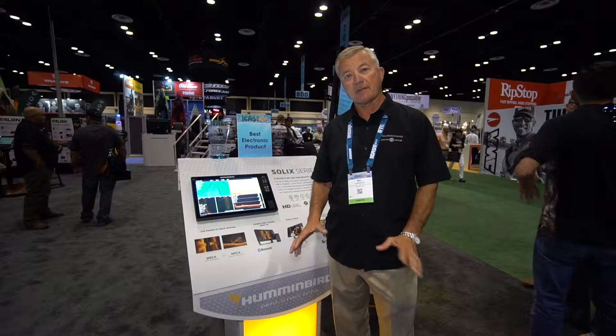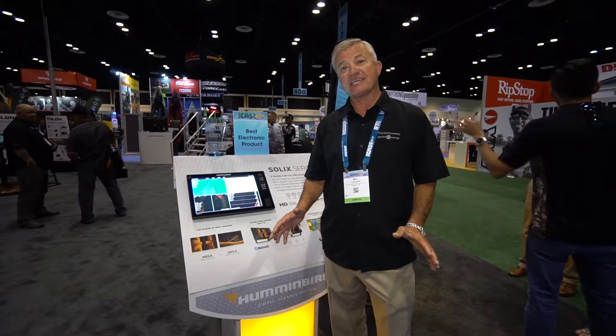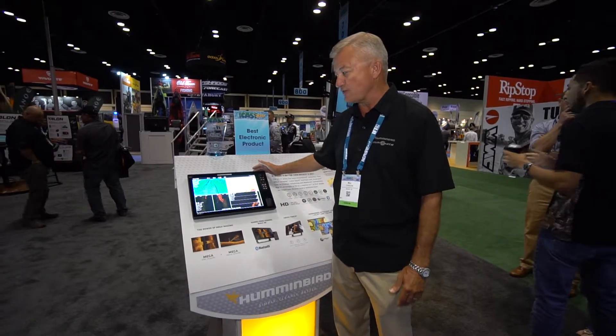Hello, I'm Bill Carson, the Field Marketing Manager with Johnson Outdoors, the Humminbird Fishing Group. We're here at ICAST 2017 with the winner of the electronic category — it's the Solix 15.